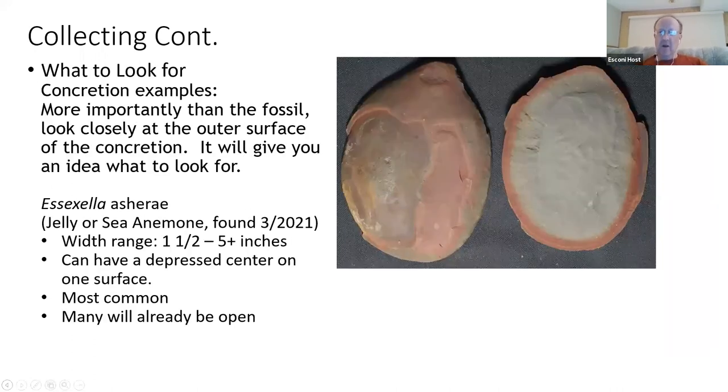As for what to look for, more than anything I wanted to give you a feel of what the concretions look like — not what's on the inside but what's on the outside. This is a perfect example recently found this year of an Essexella. Some people say they're jellyfish; recent research by Roy Plotnick suggests it could also be considered a sea anemone.